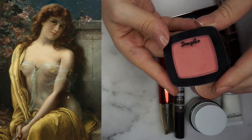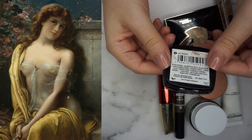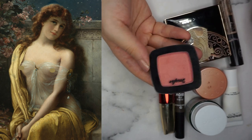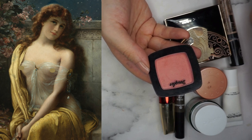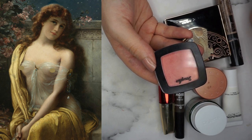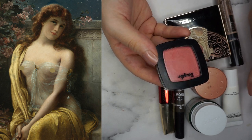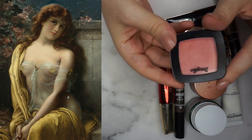For blush, I'm going to use this Douglas Blush in E314. I always forget I have this in my collection and I always say I should declutter it, and then I use it and I love it, and I use it for the next week or so, and then forget about it again — it's just a cyclical type of cycle with it. This is a very beautiful, peachy, warm coral blush that just goes a bit pink. I really do enjoy it, I just need to use it more.